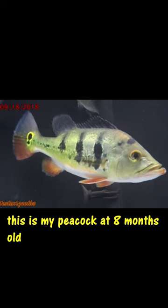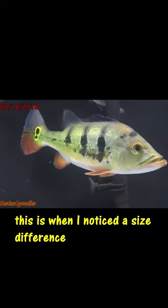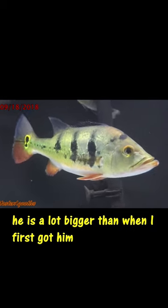This is my peacock at 8 months old and this is when I really noticed the size difference. He's a lot bigger than when I first got him.